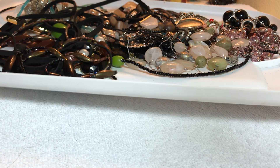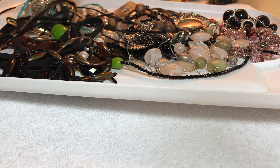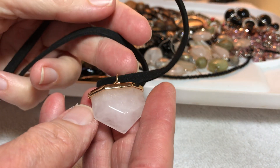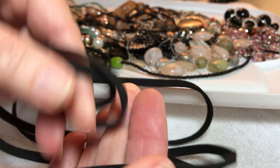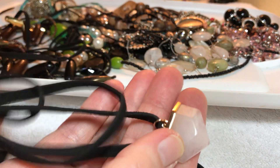Let me pop in and look at one of these trays real quick. This is a nice rose quartz on a thick cord — I'm not sure if it's leather, it feels like it could be suede. Some kind of cord you'd have to tie. Four dollars.